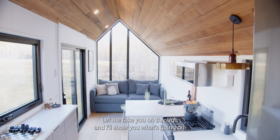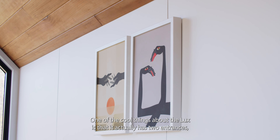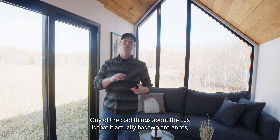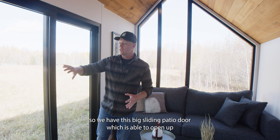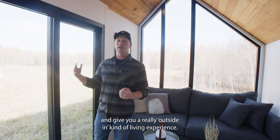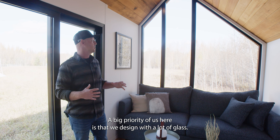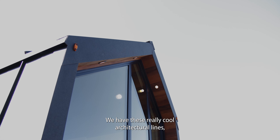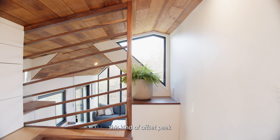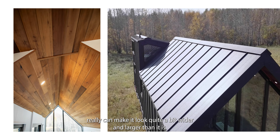One of the cool things about the Luxe is that it actually has two entrances. We have this big sliding patio door which opens up to give you a really outside-in living experience. We design with a lot of glass — a big priority for us. We also have these really cool architectural lines, this kind of offset peak that, depending on your perspective, can make the house look quite a bit wider and larger than it is.